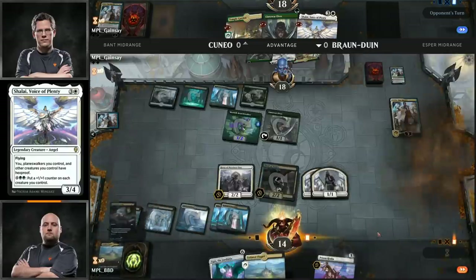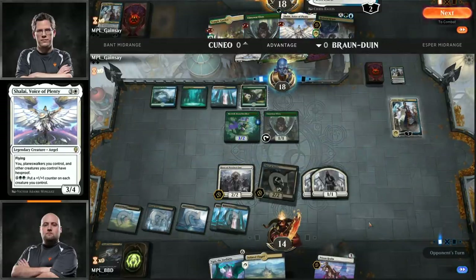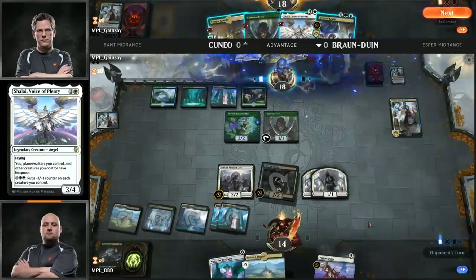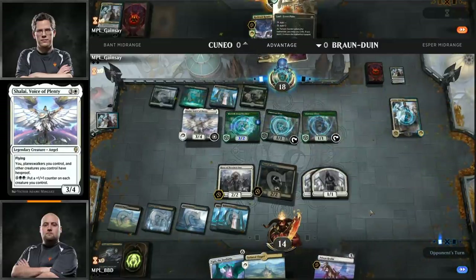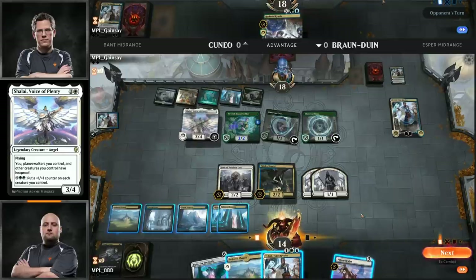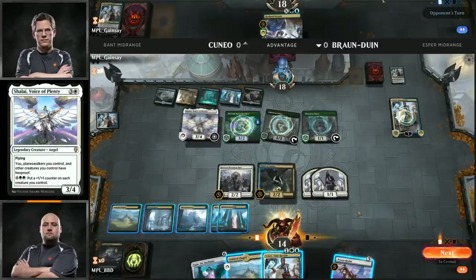Andrew's going to get aggressive here — attacking with the Merfolk Branchwalker. Brian doesn't really have any great blocks, and he's probably going to wait until he untaps to cast a Mortify to kill that Tristani. Isolated Chapel is the draw for BBD. Ugin hanging out in BBD's hand as well — an ultra-powerful Planeswalker. He does have the ability to play Mortify and Thought Erasure this turn, generating him two tokens off Hero of Precinct 1, and he's also going to get in an attack with Thief of Sanity.